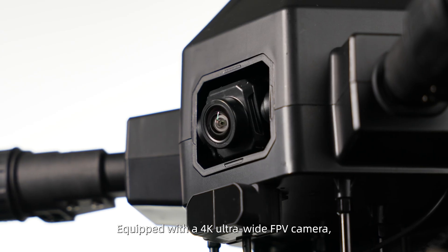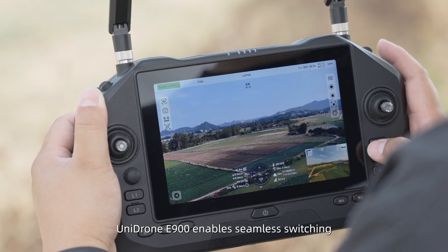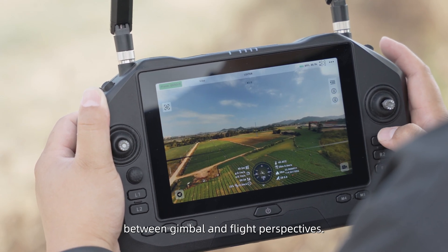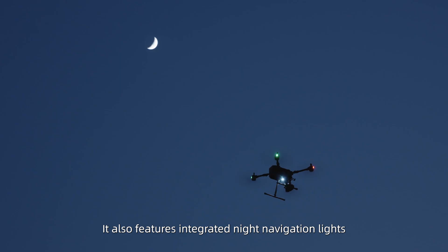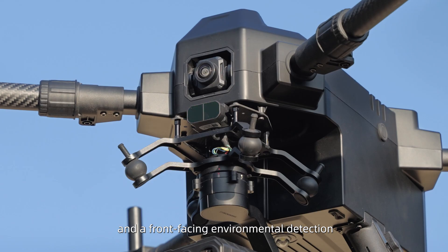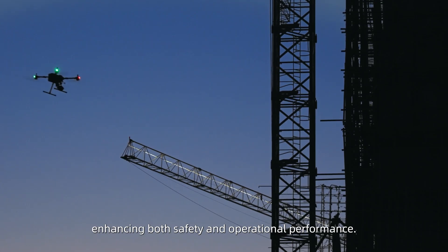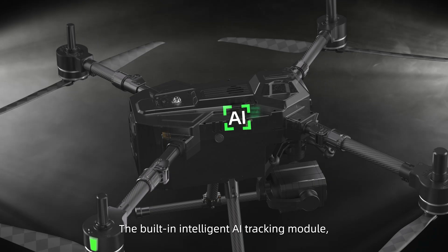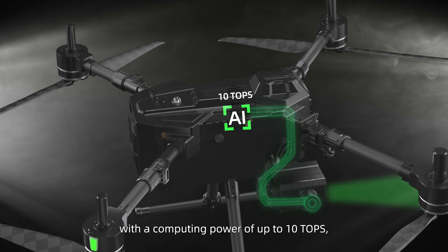Equipped with a 4K Ultra Wide FPV camera, Unidron E900 enables seamless switching between ground and flight perspectives. It also features integrated 9-axis navigation and a forward-facing environmental detection and obstacle avoidance system, enhancing both safety and operational performance.